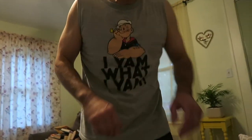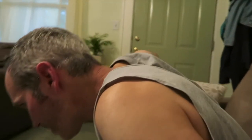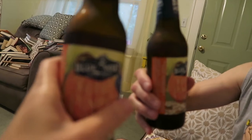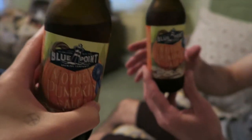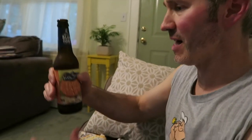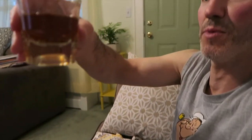Hello deer! Still working on the floor — it's those four sticky corners that are the bastard. This is the first pumpkin beer of the season — Blue Point Mother Pumpkin Ale. It's delicious. It's good. And some bourbon.